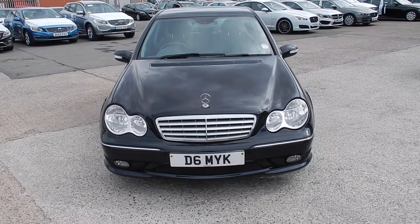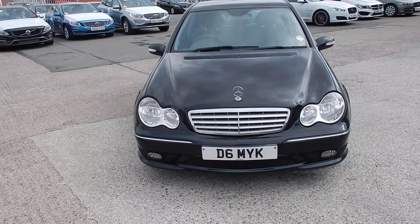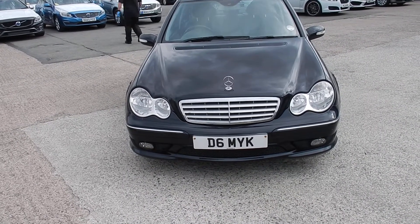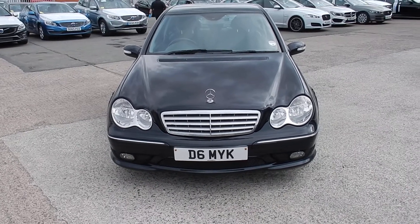Hi Rick, Volvo in Warrington. Today we have for you an 07 registered Mercedes C220. It's a 2148cc diesel, Sport Edition. It's an automatic in black. It's on a private registration at the moment — we are awaiting the V5.